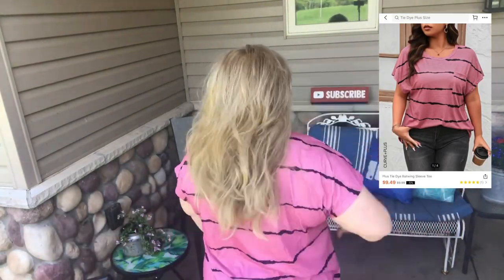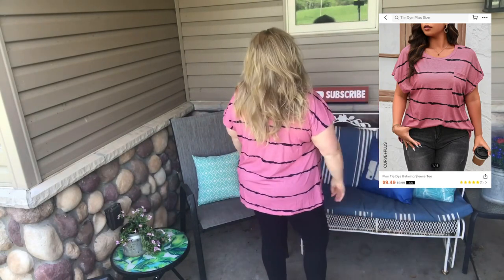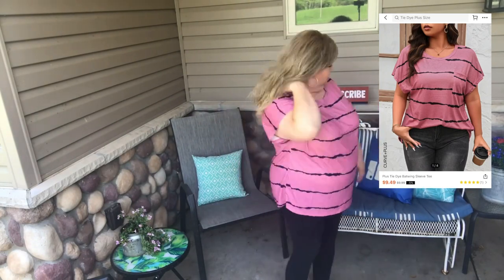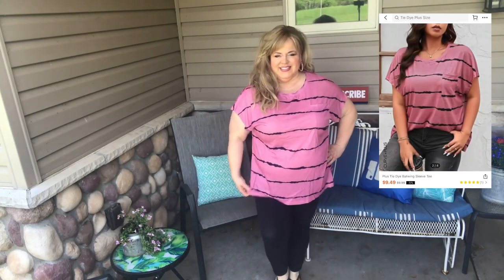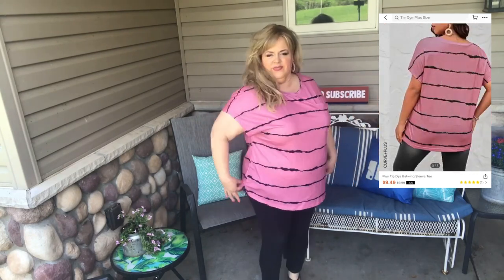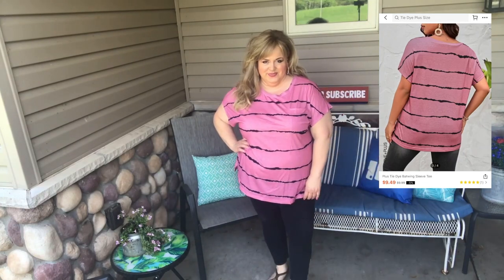The description on this is a tie-dye batwing sleeve tee, and it is super cute and comfortable — it feels like a cotton material. It is only available in this color, which I love. I also really like it loose on the bottom, and on the sides it has that little split hem. It just makes for a really comfortable wear.